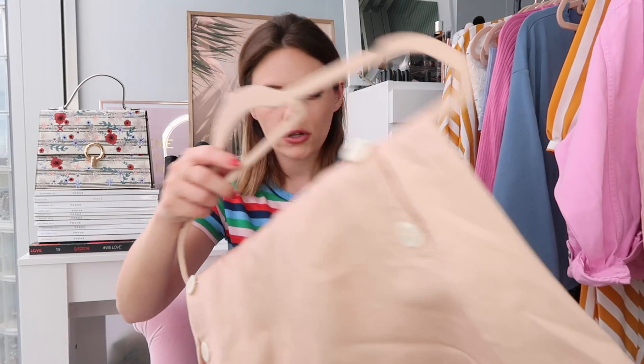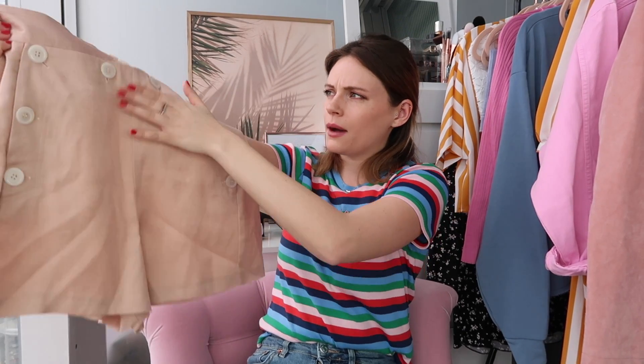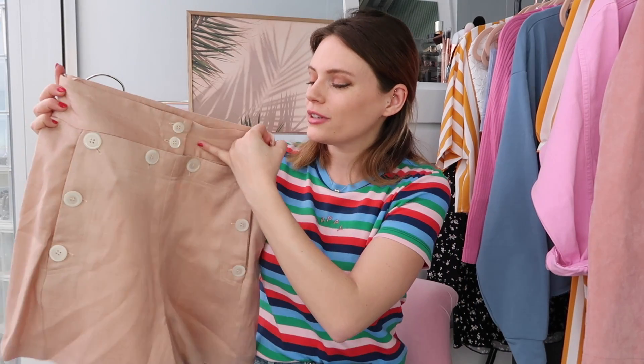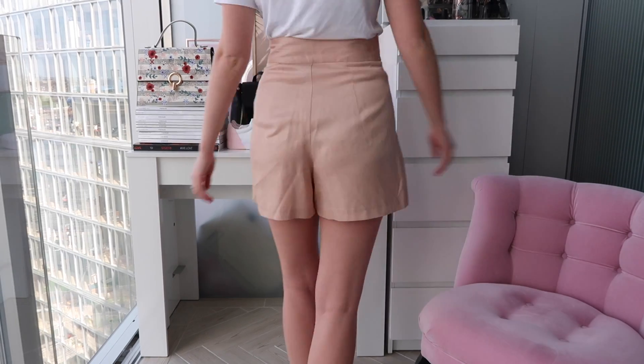Now we have a pair of shorts from Topshop and they are the most leg-lengthening item of clothing I've ever tried on. They are so high-waisted - the waistband comes all the way up - and they've got lots of buttons which is a really beautiful detail. You have to undo all the buttons to get in, but I really really like them. With a tan, these will look beautiful - so cute with a white top, heels, or heeled boots.